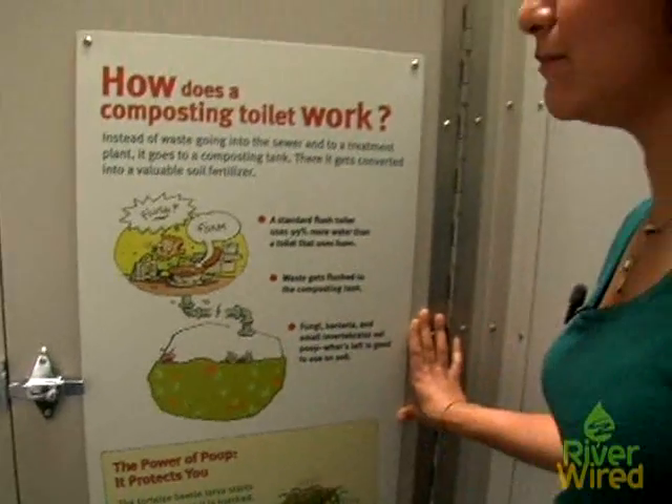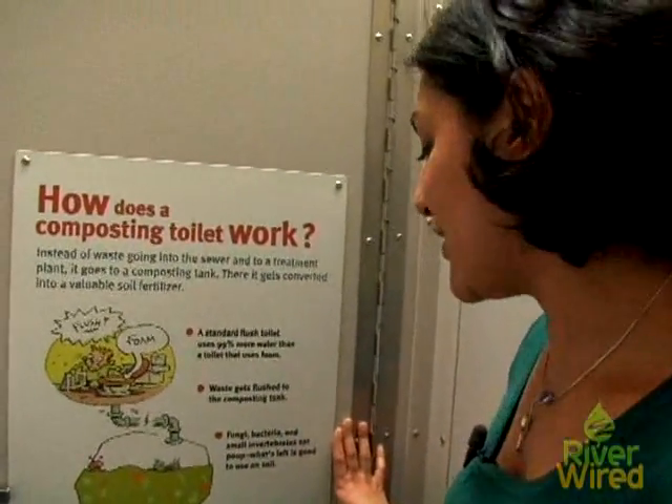We tried to give you, in every stall, a different poop fun fact, so that you'd learn a little bit about poop.